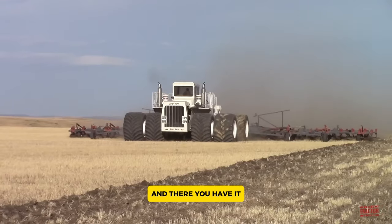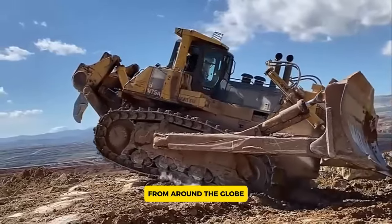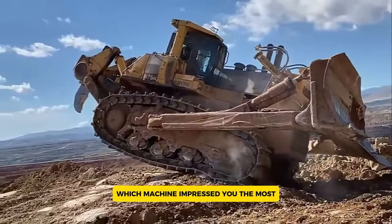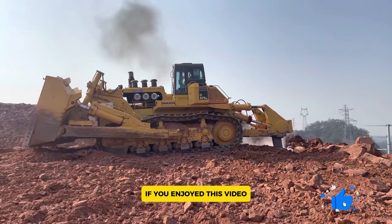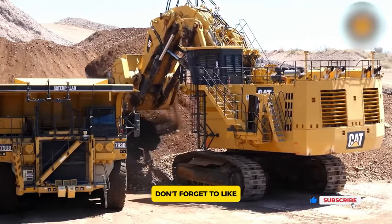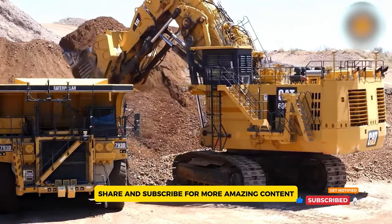And there you have it — 10 of the most incredible pieces of heavy machinery from around the globe. Which machine impressed you the most? Let us know in the comments below. If you enjoyed this video, don't forget to like, share, and subscribe for more amazing content.